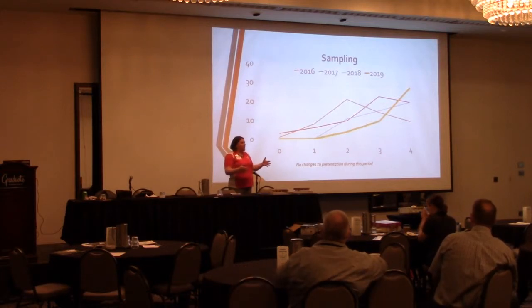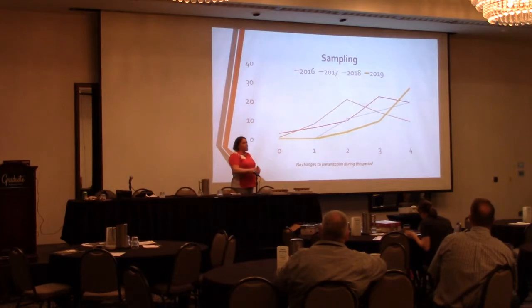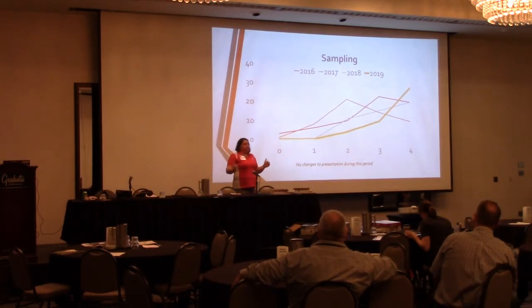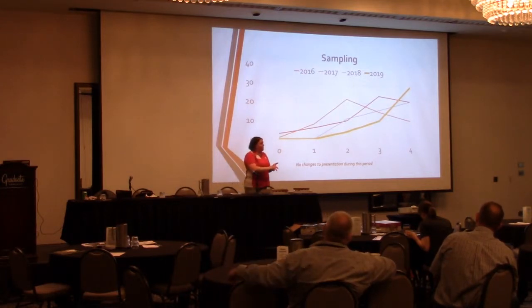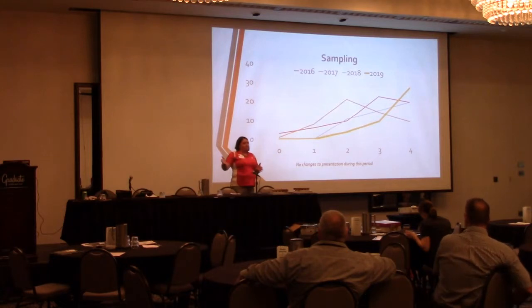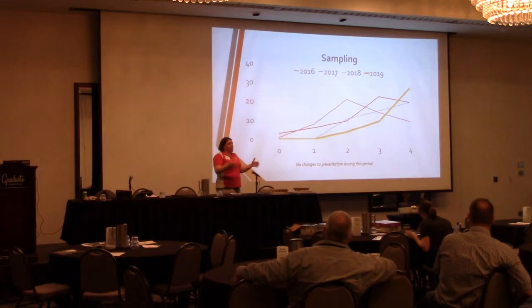For those taking the training for the second, third, fourth, or fifth time, they have a shorter period. Traditionally, they come in the morning for the first couple hours and we talk about updates to the regulations, covering four main areas: population and maintenance of their plan, regulations, an emerging issue, and planning. Then they are dismissed. These are people who don't want to sit through the same things over and over again.